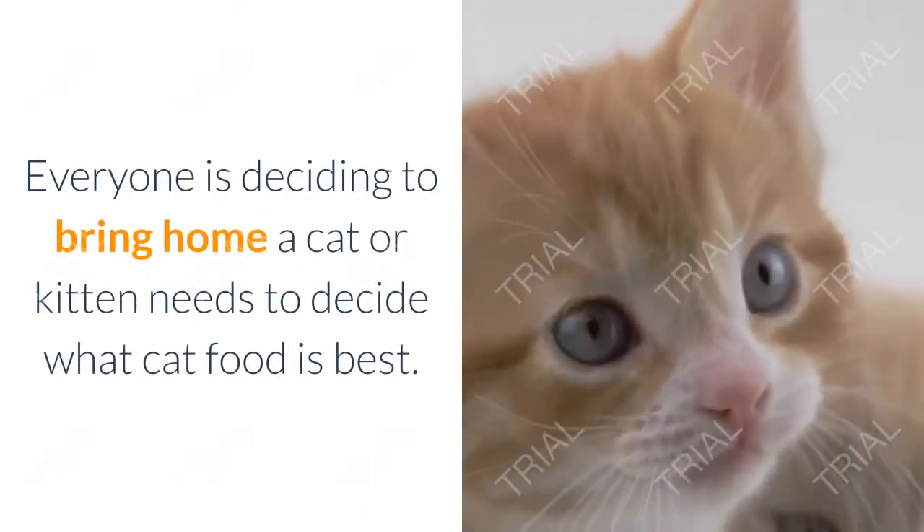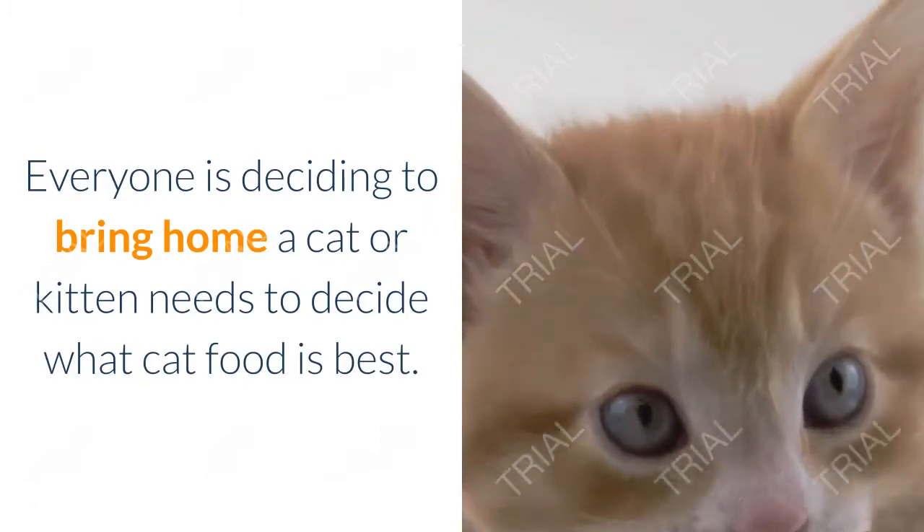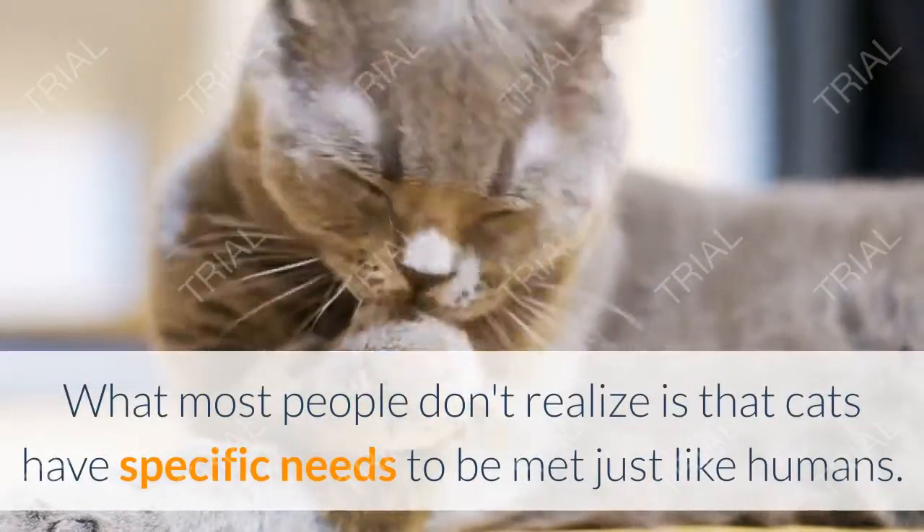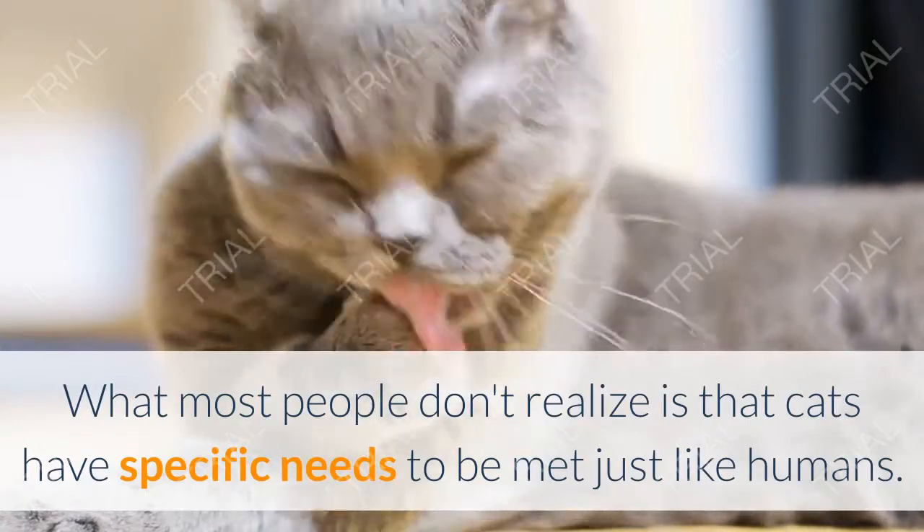Choosing the best food for your cat. Everyone deciding to bring home a cat or kitten needs to decide what cat food is best. What most people don't realize is that cats have specific needs to be met.